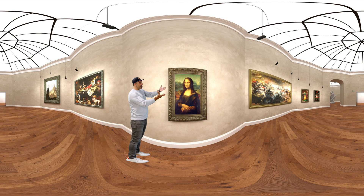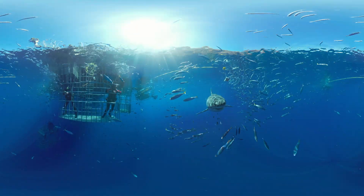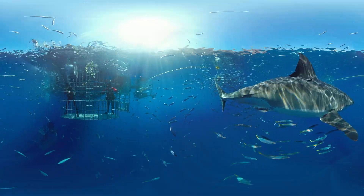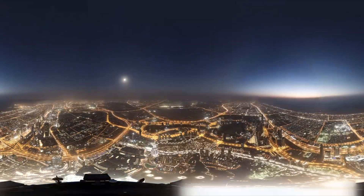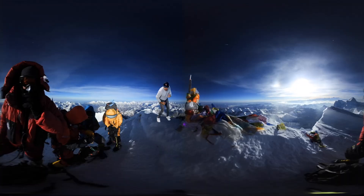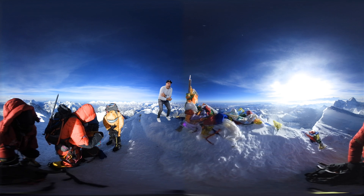We can stand right here in front of the Mona Lisa here in Paris, France, or swim with great white sharks off the coast of Australia. We've created meaningful experiences that make learning fun. Scale the world's tallest building here in Dubai, ride a roller coaster with Dinosaur Park, and even reach the summit of Mount Everest.